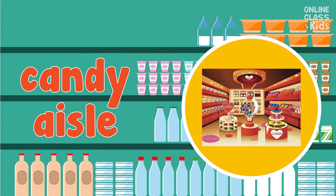My sisters and brothers like chocolates, candy, and other sweets. Let's move to the candy aisle. Say, candy aisle.